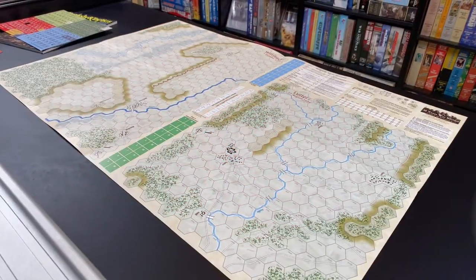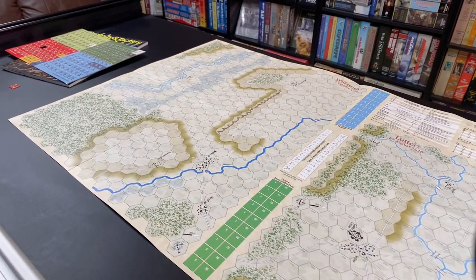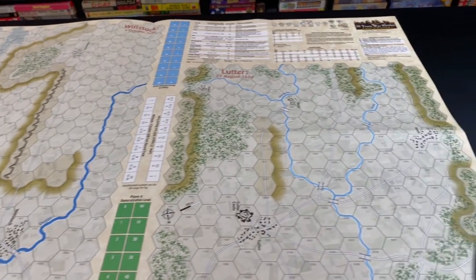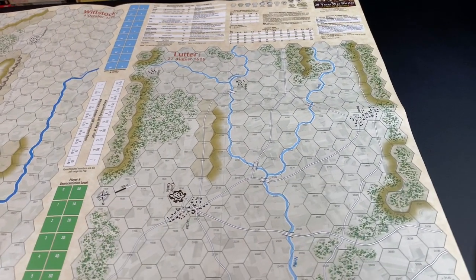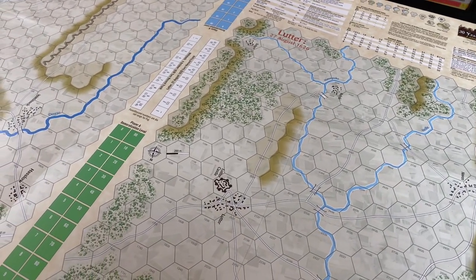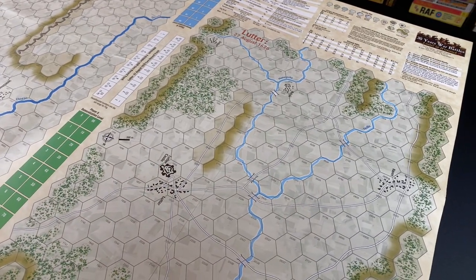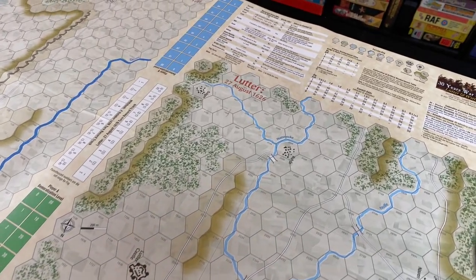Now let's open up the map. Here we see a standard 22 by 34 inch paper map, with maps for each of the battles. On the right-hand side we see the map for Lütter, and we can see the terrain features. The map artist is Joseph Youst, who has become one of my favorite map artists — I really like his maps.